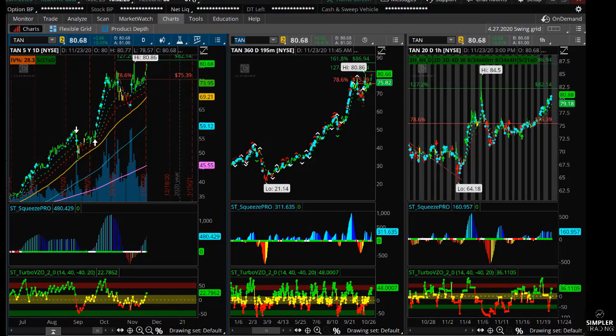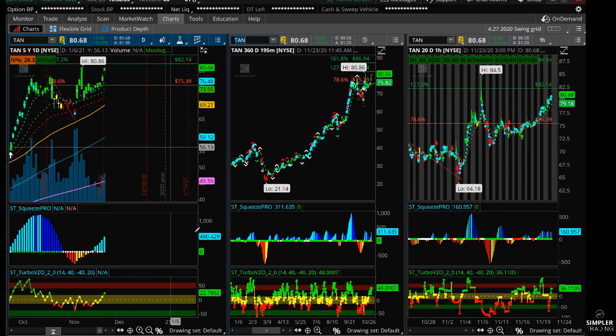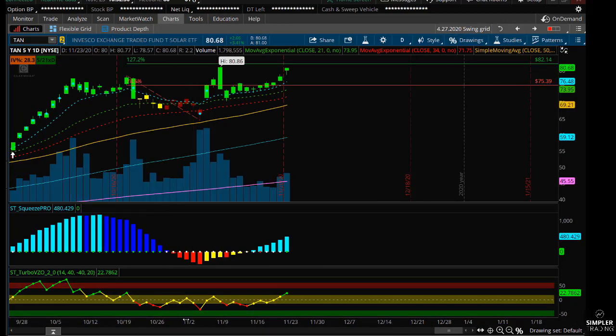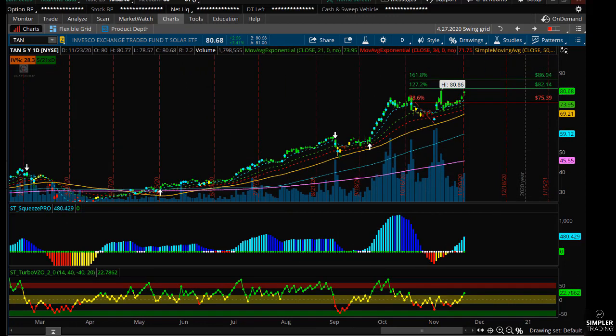Hey traders, it's Danielle and welcome to the free video. Today I'm going to be talking about an area of the market that's moving. The solar ETF and solar space have basically been flying, and the EV space as well.